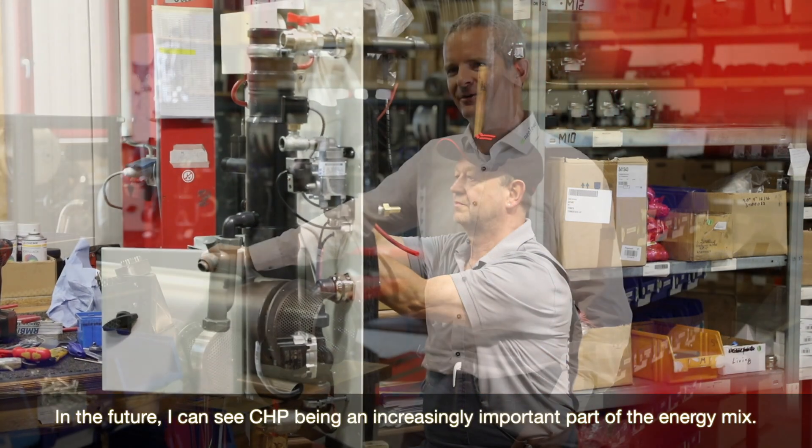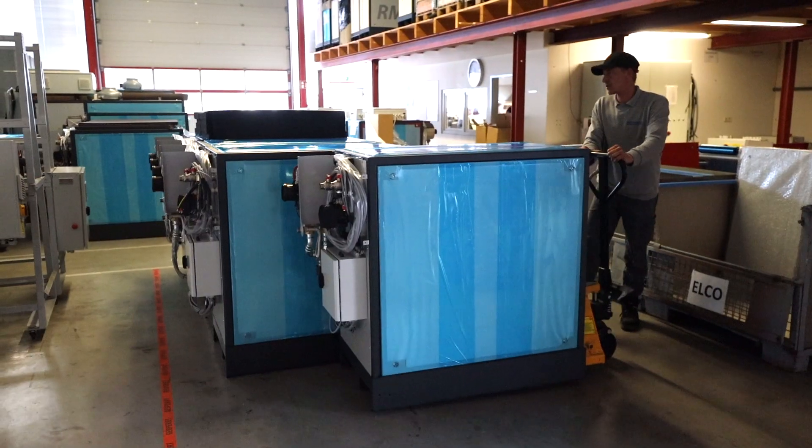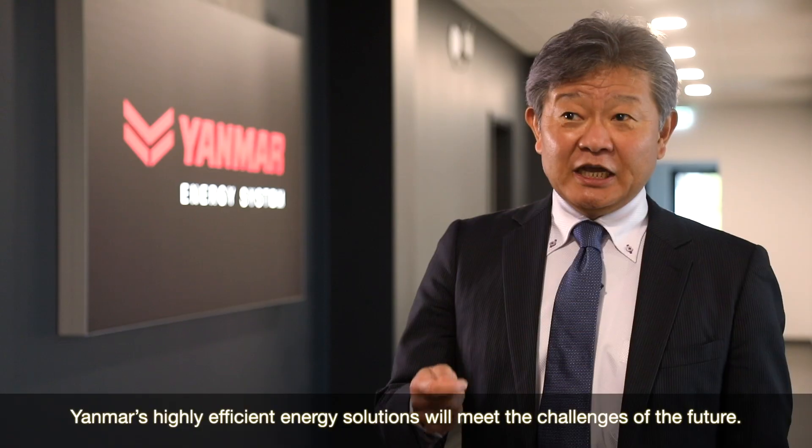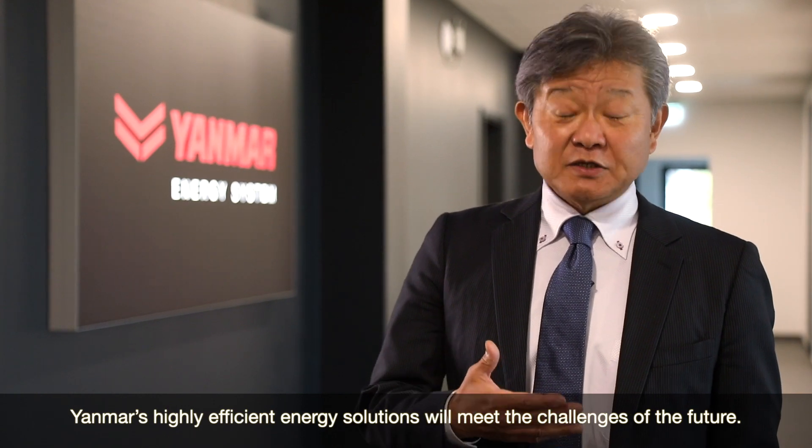In the future I can see CHP being an increasingly important part of the energy mix. Yanmar's highly efficient energy solutions will meet the challenges of the future.